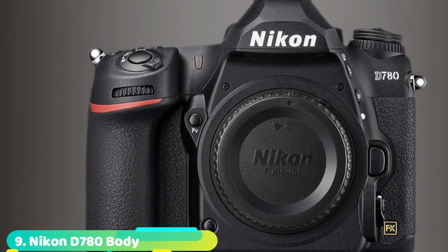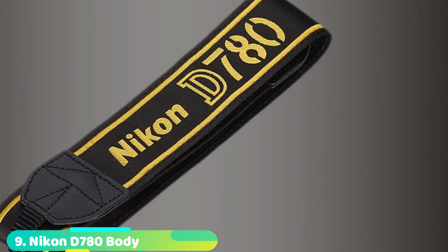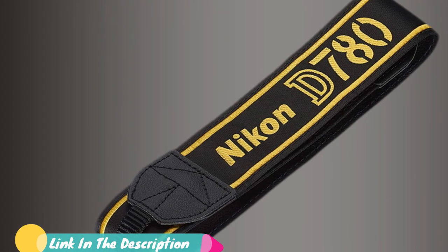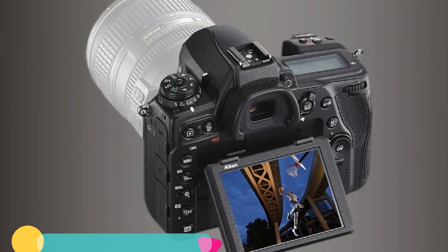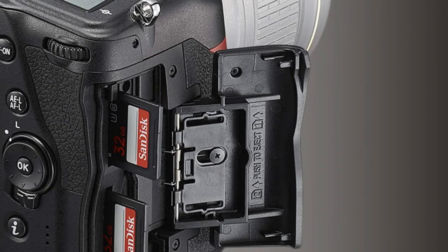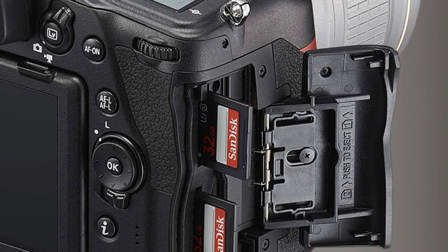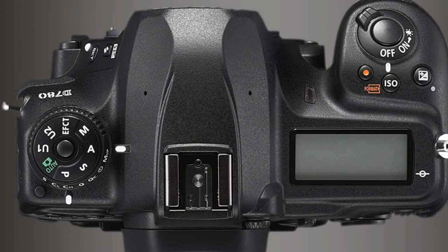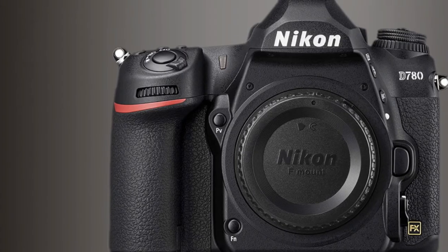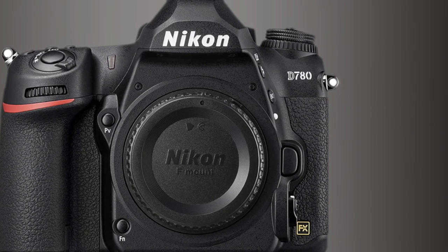Next at number 9, the Nikon D780 takes the on-sensor phase-detection autofocus of the Nikon Z6, resulting in a DSLR with a live-view autofocus speed of a mirrorless camera — brilliant. Essentially, the D780 is like a modernized, supercharged version of Nikon's still-popular D750 full-frame DSLR. The D780 doesn't just have advanced live-view AF — it also comes with a high-resolution tilting touchscreen display, 4K UHD video, dual memory card slots, and continuous shooting speeds up to 12fps in live-view mode. Combine that with its solid design and comfortable grip, and you've got a camera that's an instant classic.